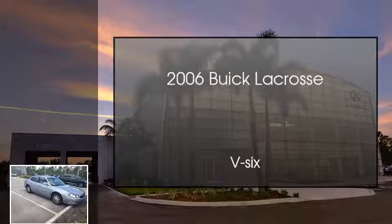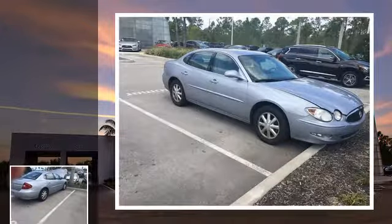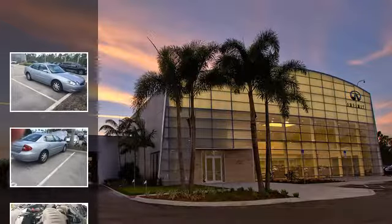This is a 2006 Buick LaCrosse. This four-door sedan has an automatic transmission and a V6.